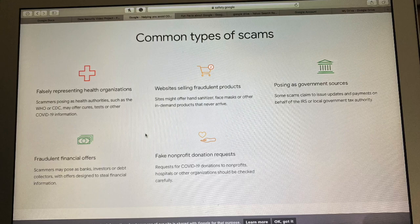The third one is posing as government sources — some scams claim to issue updates and payments on behalf of the IRS or local government tax authority. The fourth one is fraudulent financial offers — scammers may pose as banks, investors, or debt collectors with offers designed to steal financial information. And the fifth one is fake nonprofit donation requests — requests for COVID-19 donations to nonprofit hospitals or other organizations should be checked carefully.